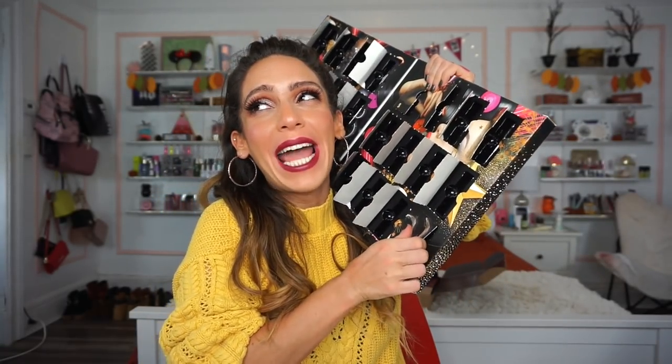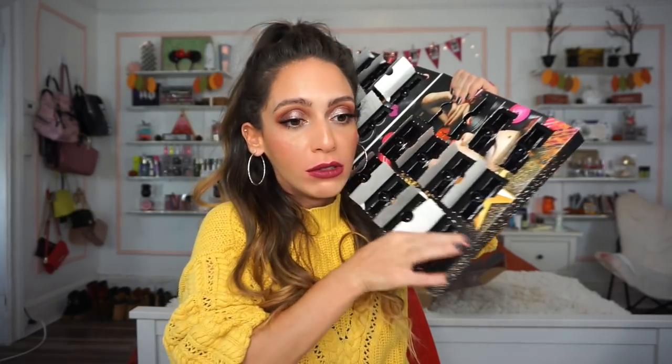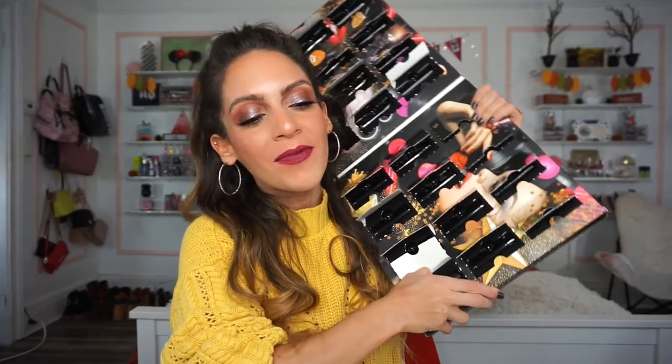Finally, day twenty-four is a Soft Matte Lip Cream in Rome. I think it would pair really well with the previous lipstick. On the lips it's pretty similar to Siren but with a slightly cooler undertone. I did have to go over my lips two or three times because the consistency is thin and it doesn't apply evenly.